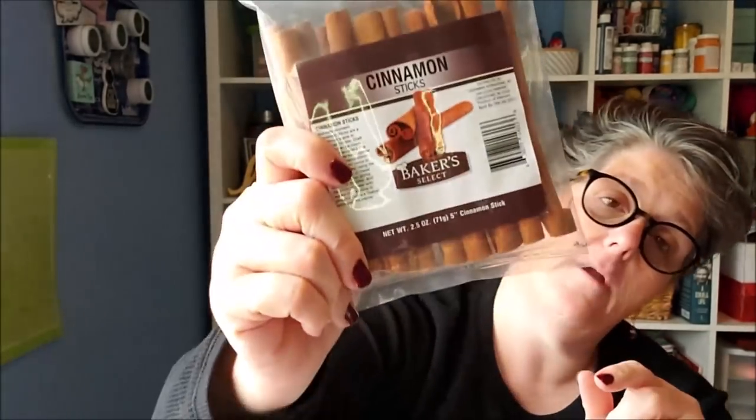They always have cinnamon sticks at the Dollar Tree this time of year. What I do with cinnamon sticks this size is put them in mulled wine in the crock pot — or you can just stick them in your car. The smell of cinnamon is just holidays to me. They're big sticks from Baker Select, so they're edible. You can decorate with them or use them. I also get smaller cinnamon sticks at the Amish bulk store for my tea, and as a diabetic, cinnamon isn't bad for me.